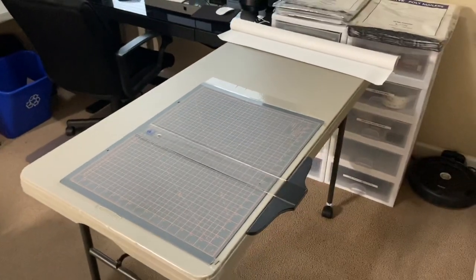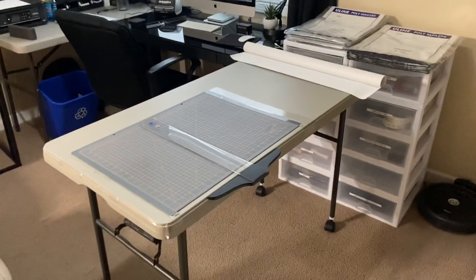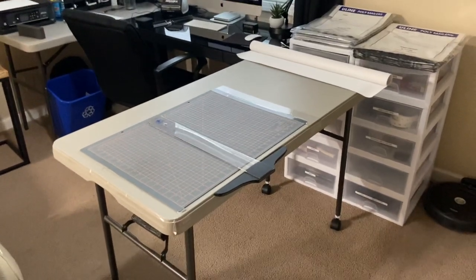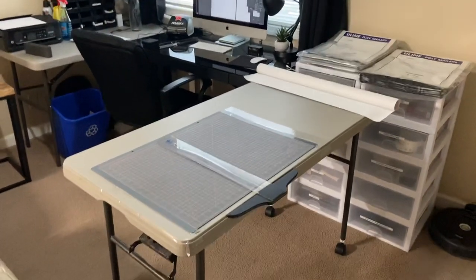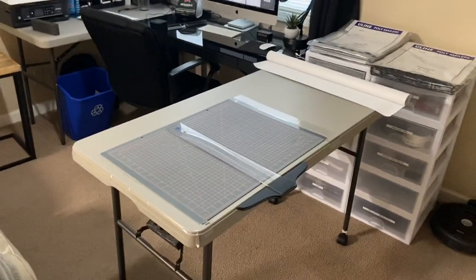So there you go — this is a four-in-one packing table. I recommend this setup because it's very versatile, mobile, and cheap. Like the video, let me know what you think, and subscribe to the channel. Thanks guys!